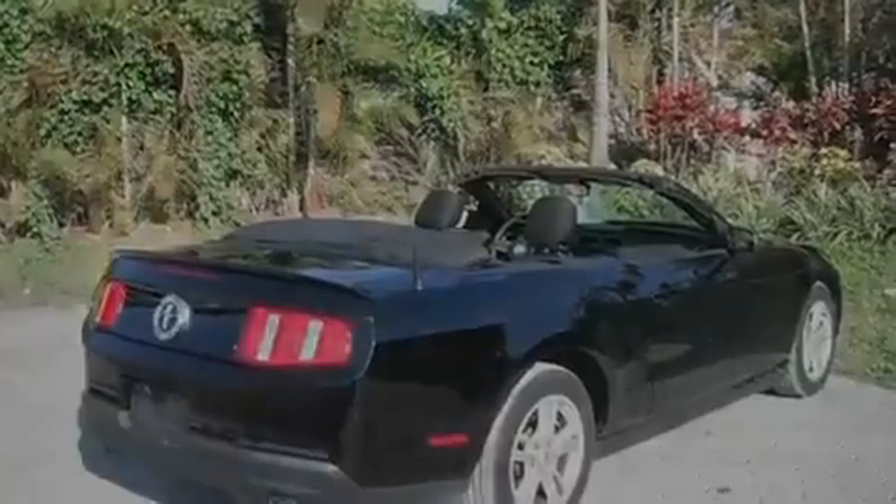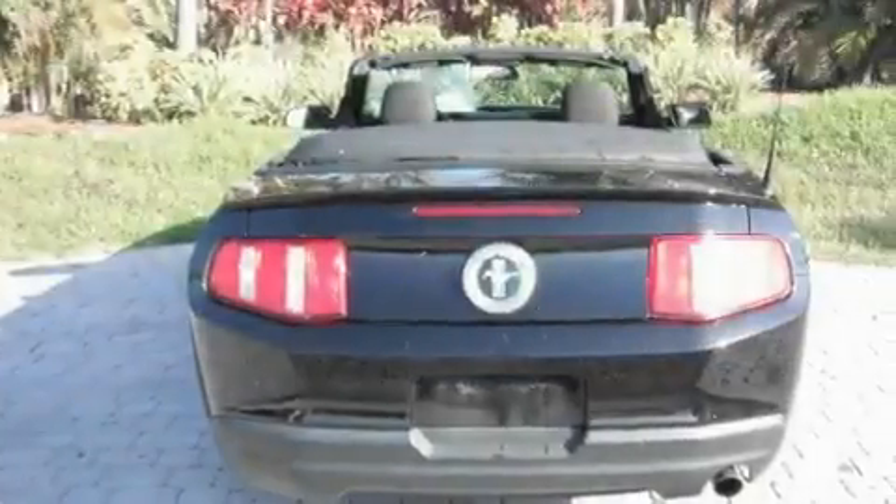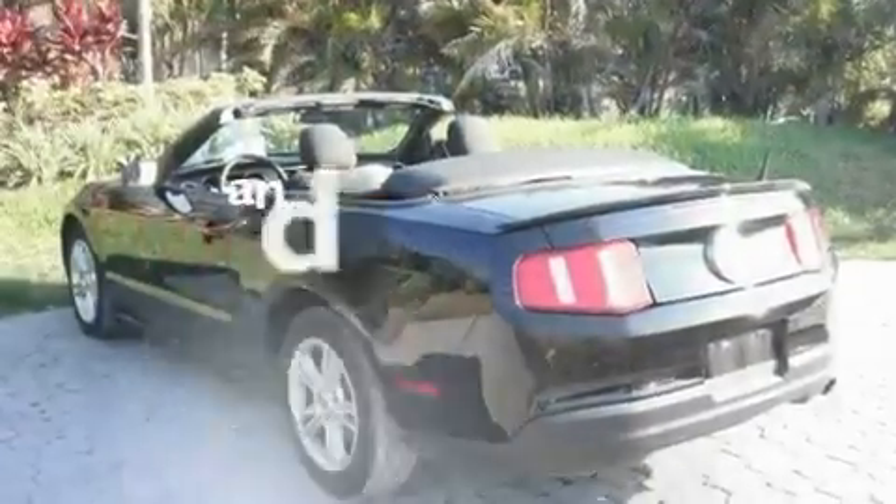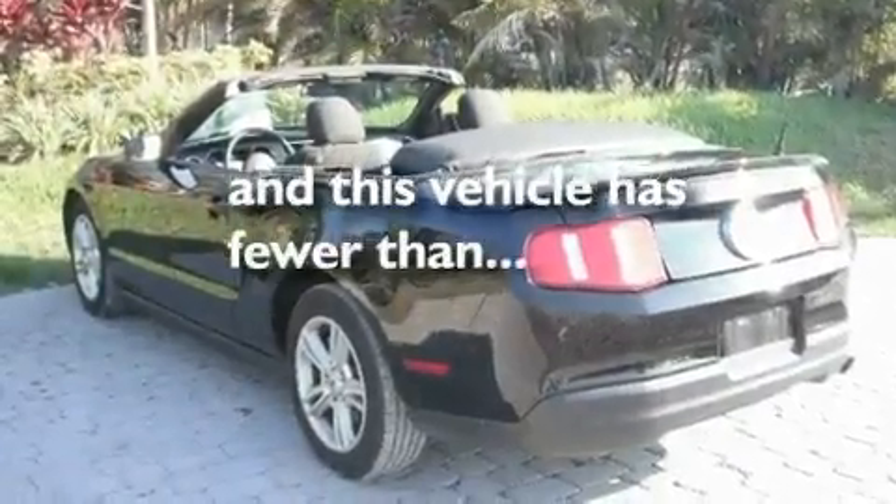Additional features include aluminum wheels, a passenger side vanity mirror, a low tire pressure indicator, a rear window defroster, and this vehicle has less than 28,000 miles.